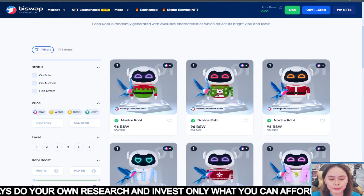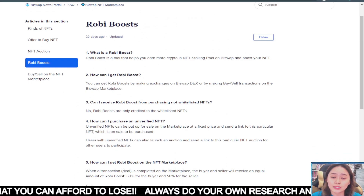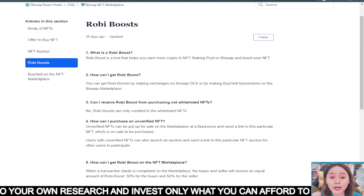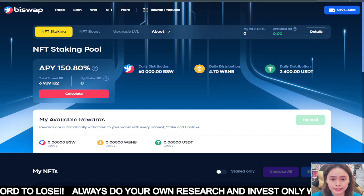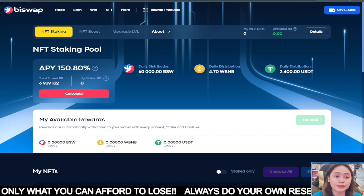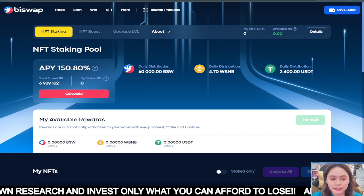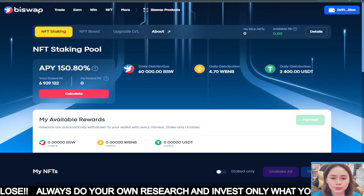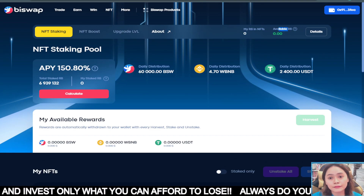So that is the Biswap marketplace — you can make an offer or proposal to get an NFT. Let's talk about the Row by Boost. So what is this Row by Boost? Row by Boost is a tool that will help you earn more crypto in the NFT staking pool here on Biswap. So this is their NFT staking pool. If you stake your Biswap NFT, you can receive distributions in either Biswap, BNB, or USD. Here you can see your RB boost on your NFT and your available RB.